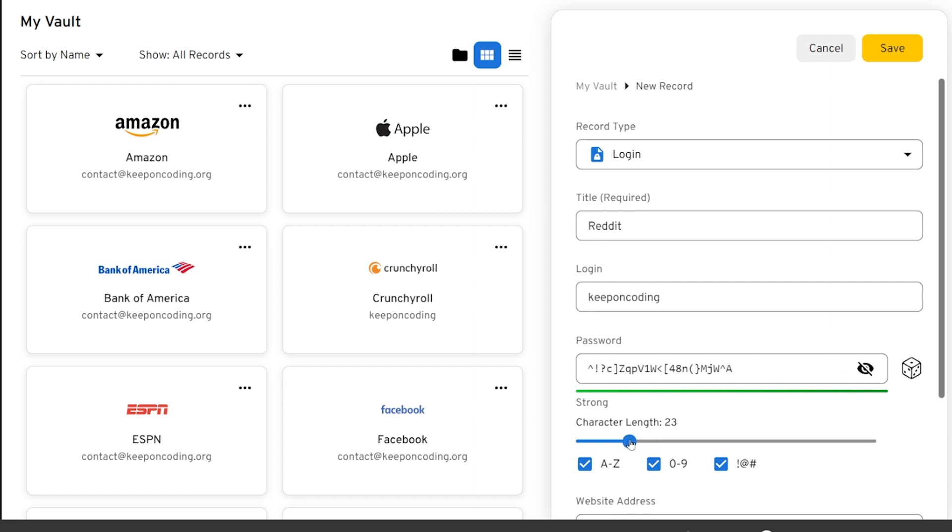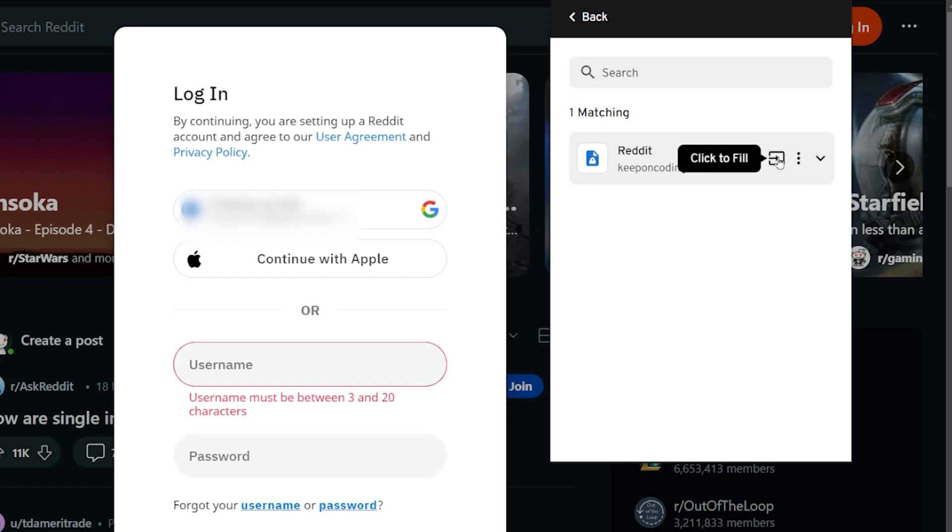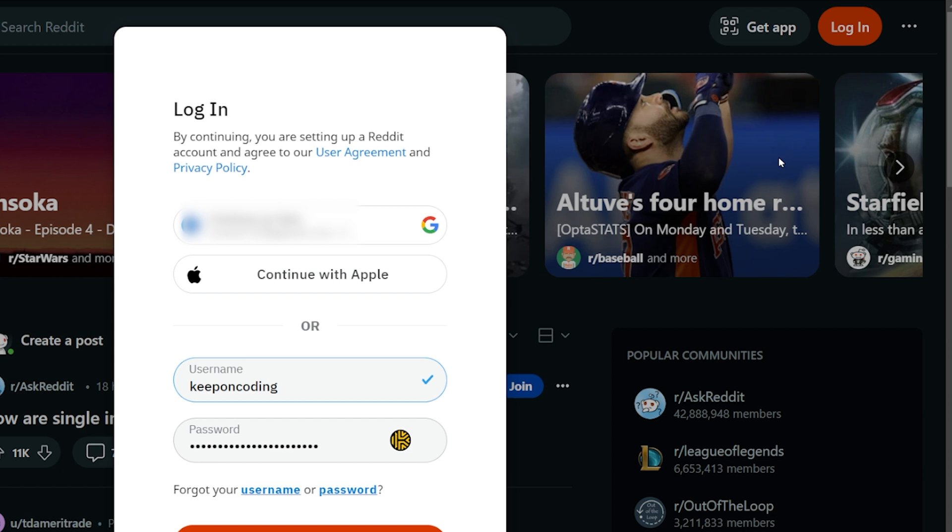You can also increase or decrease the length and add any other custom fields or notes. Then if you have the Keeper extension on your browser, you can easily autofill your username and password.